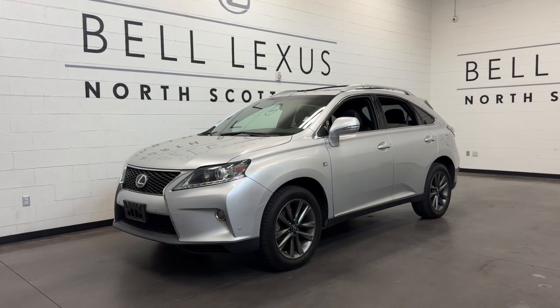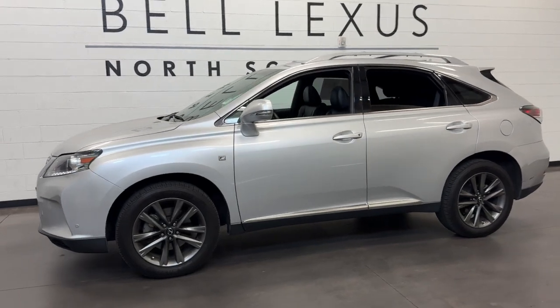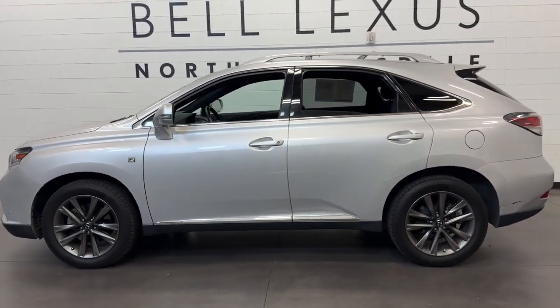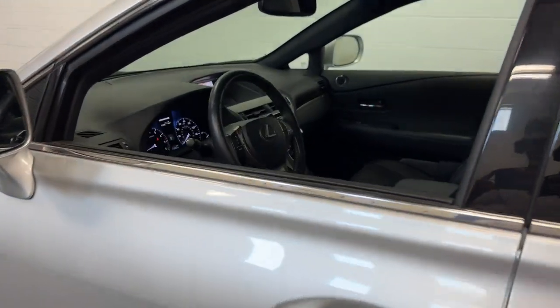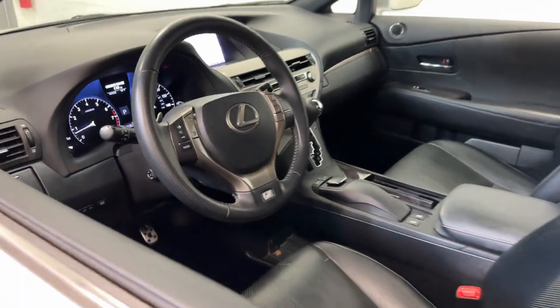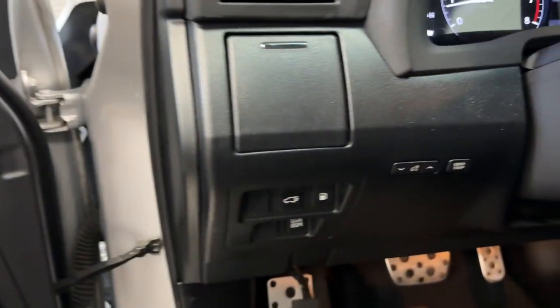Picture yourself in the 2013 Lexus RX. With less than 200,000 miles on the odometer, this vehicle stands out from the rest. Here's a refined and capable Lexus RX — the premium SUV with available third-row seating, a serene cabin, and silky smooth ride.